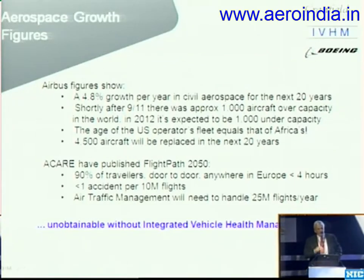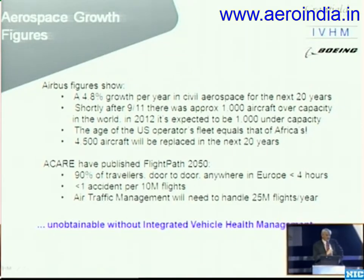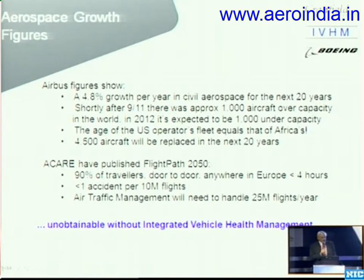With that as the background, a couple of figures for you. The first ones are Airbus figures from Aerotech 2011. Airbus were predicting 4.8% growth in civil aerospace over the next 20 years. Nearly 5% growth over 20 years — I'd like to be in that business. What were the effects of 9/11? Well, in the year after in 2002, Rolls-Royce alone in aircraft engines lost $1 billion worth of sales — sales that were cancelled that were not actually in the 2002 order book. So that's 1,000 aircraft over capacity. In 2012, last year, it was expected to be 1,000 aircraft under capacity. So this is a very buoyant market in the civil arena — people want to fly, and the traffic is going to continue at quite a rate.